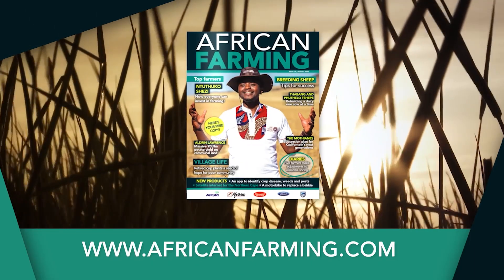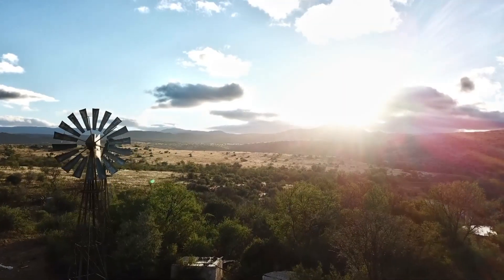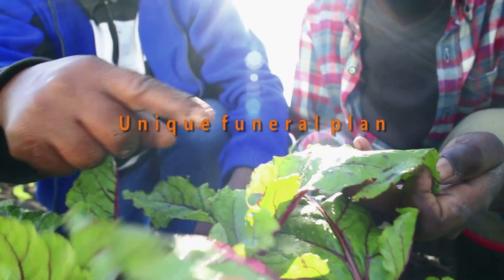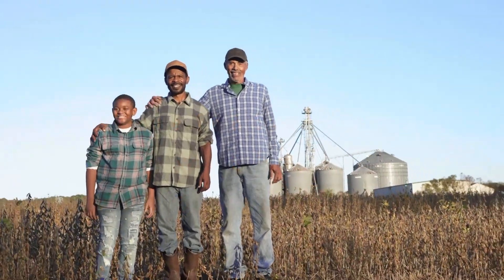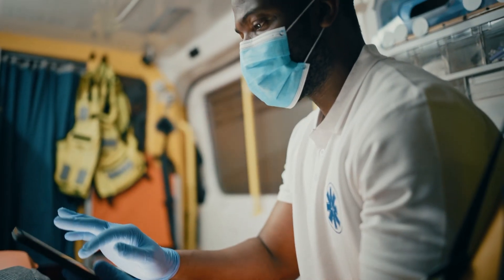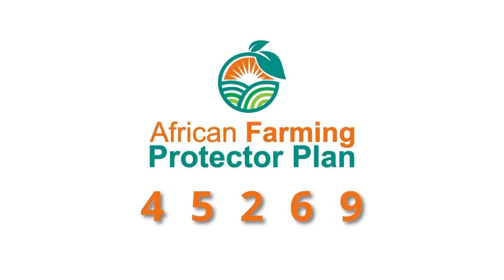Get your free copy of the African Farming magazine now at your nearest co-op and at africanfarming.com. Get the necessary cover for you and your family in the event of unforeseen misfortune. The African Farming Protector Plan offers comprehensive funeral cover for your entire family plus extended family at an affordable cost. Our product also offers benefits such as monthly discounts on groceries, discounted bus tickets, ambulance services, and trauma and assault assistance. For more information on the African Farming Comprehensive Funeral Plan, SMS 'African Farming' to 45269 and get the peace of mind you deserve.